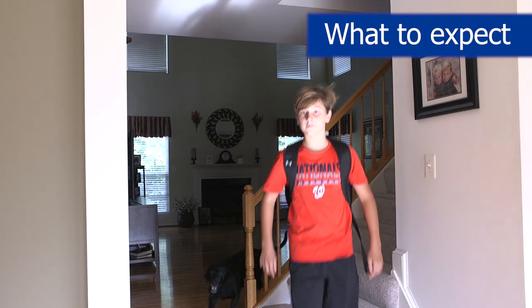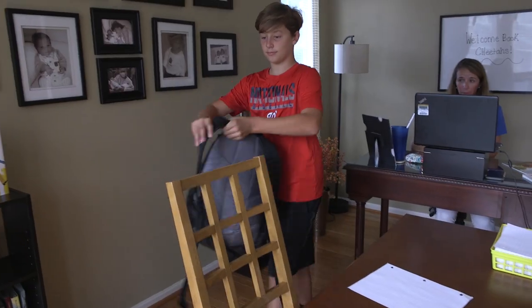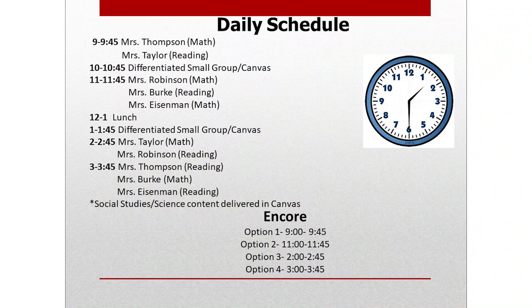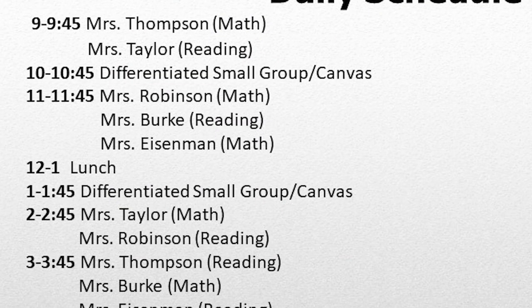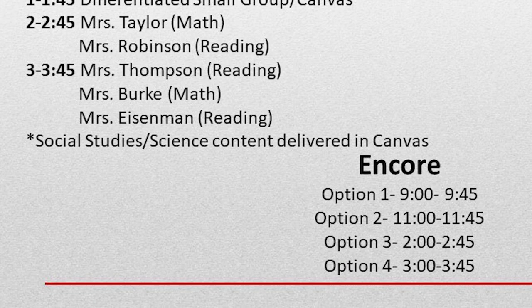A typical day for a student could look like waking up, getting a nice breakfast, stretching, and then looking at their day's tasks. They will have different Zoom sessions throughout the day for math, ELA, sometimes science, and maybe Virginia Studies. So they should be prepared for that.